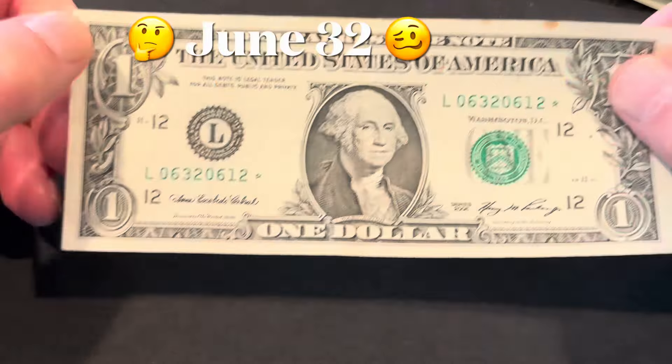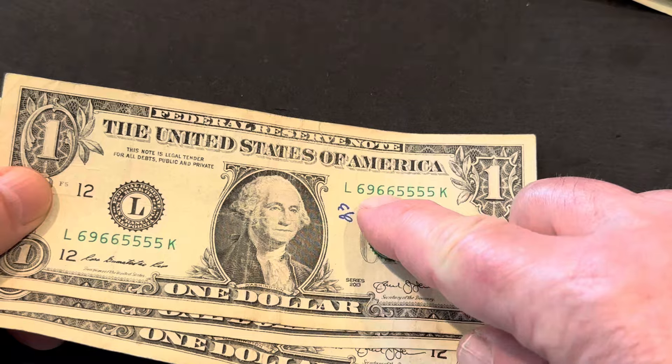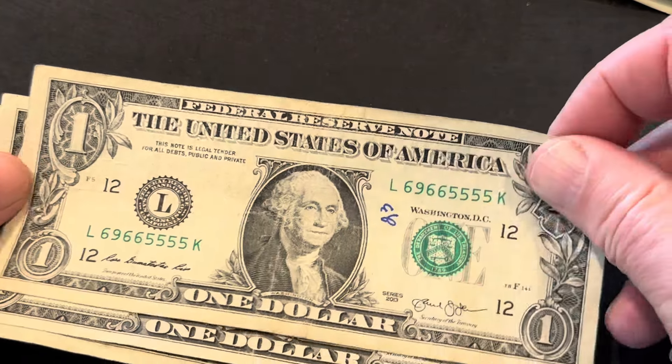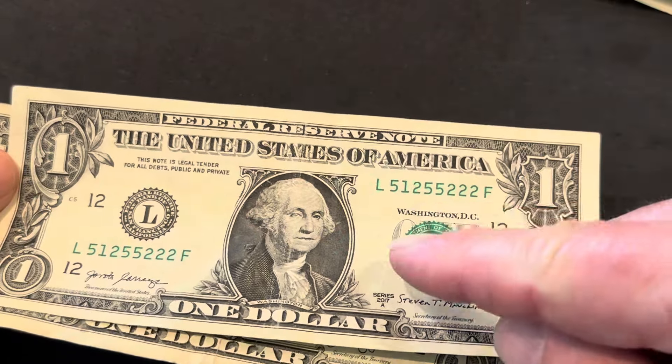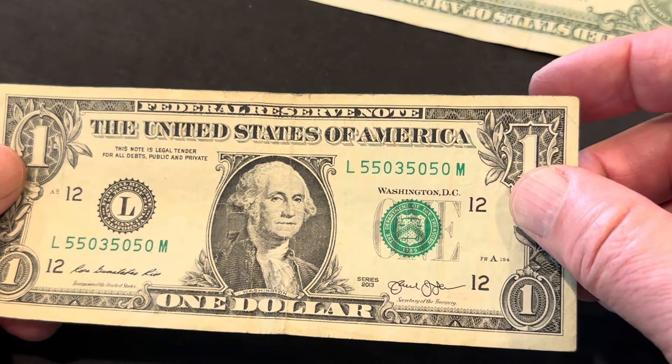June 32nd doesn't exist. Next up we have the trinary notes. In this case I have five fives in a row, or four fives in a row to end that note. And then here I have a trinary with 512, 55222. This trinary has 503 digits in it, so there's just a couple of trinaries.